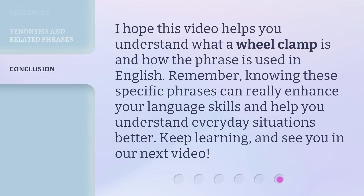I hope this video helps you understand what a wheel clamp is and how the phrase is used in English. Remember, knowing these specific phrases can really enhance your language skills and help you understand everyday situations better. Keep learning, and see you in our next video.